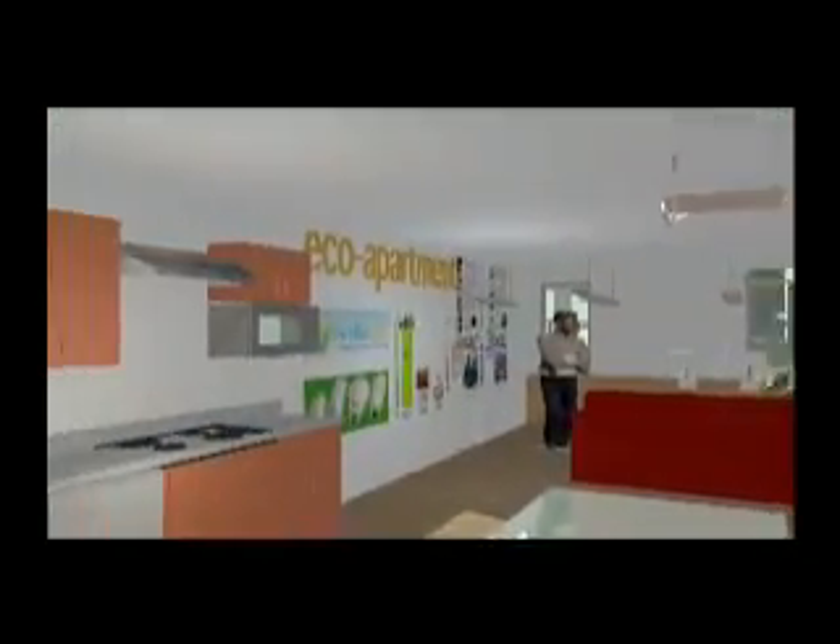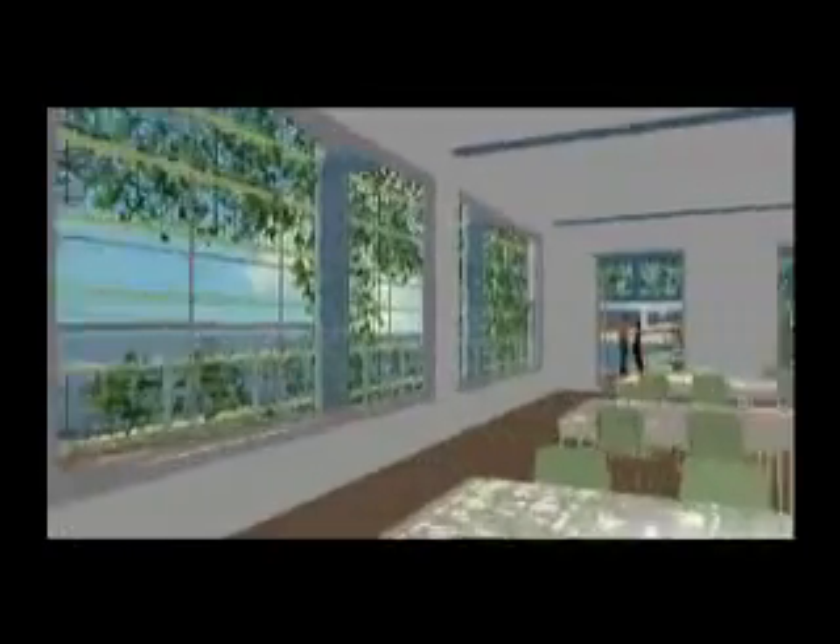On the second floor, there will be an eco-apartment where visitors can experience first-hand the kinds of things they can do in their own environment to make their lifestyle greener. As you leave the eco-apartment, you go down a long corridor to the multipurpose classroom, which will be a lecture space that can accommodate 120 people, or be broken into several smaller classroom spaces. Finally, visitors will be able to make their way up to the green roof, stand under the photovoltaic array, look out over the East River, and really understand first-hand the power of solar energy in New York City.